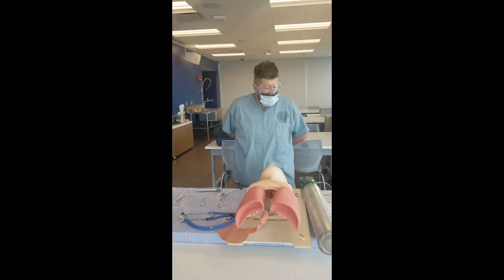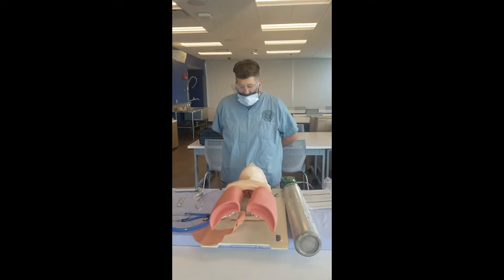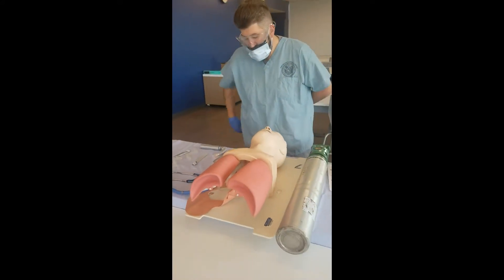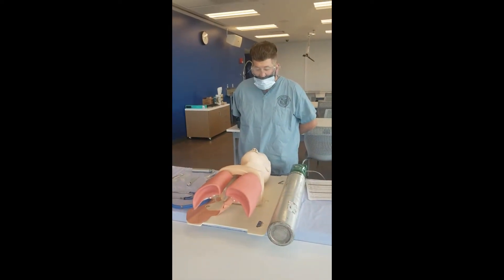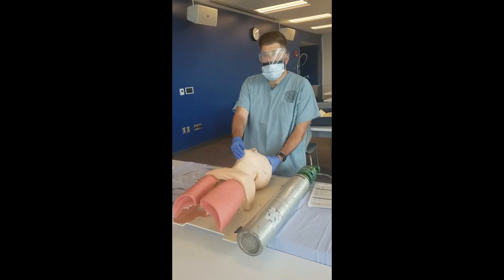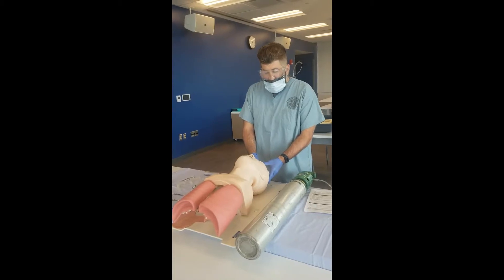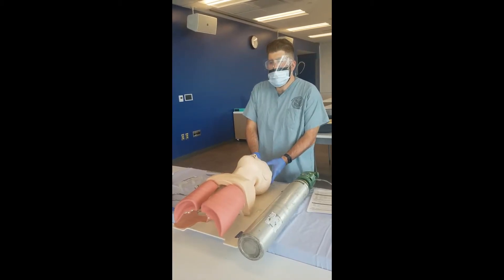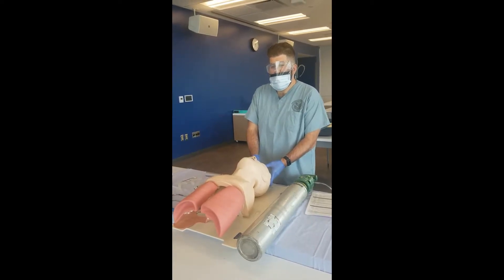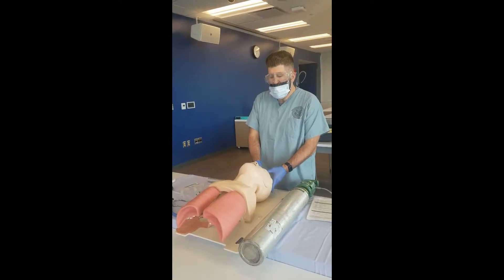Step twelve — items twelve through fourteen can be done in any order. Step twelve: removed oral airway. Step thirteen: head tilt, chin lift performed. Step fourteen. Assessor prompt: How long should you persist in the attempt to place the ET tube before bagging again? Student response: As long as I can hold my breath. Once ventilation stopped, held their breath to intubate, aborted attempt when breathless.